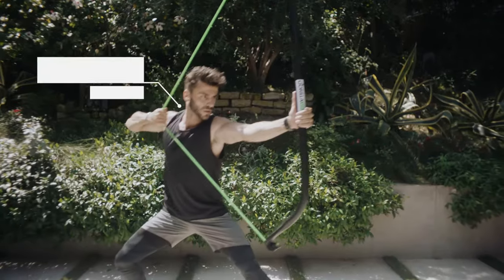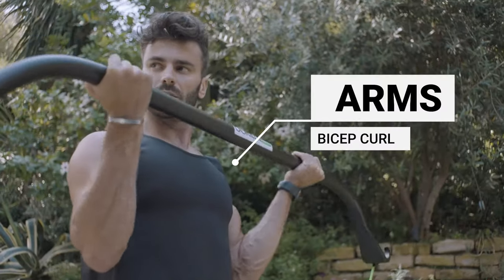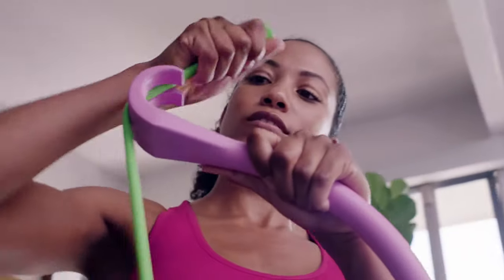Getting fit is hard work. Finding the right tools shouldn't be. Meet GorillaBow. Easy to use, easy to transport, easy to love.